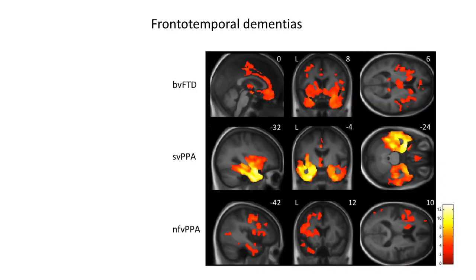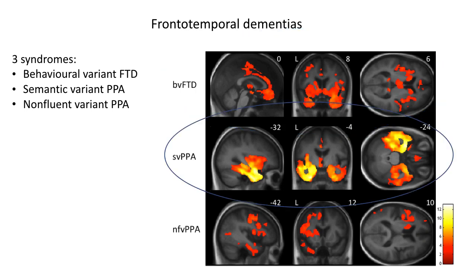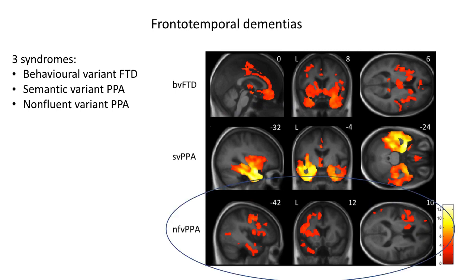Frontotemporal dementias are a group of neurodegenerative diseases with variable profiles of change in behaviour and language. There are three main syndromes: the behavioural variant of frontotemporal dementia, which is led by progressive change in behaviour and social function and associated with atrophy of the frontal lobes, insulae and temporal lobes; the semantic variant of primary progressive aphasia, a progressive erosion of semantic knowledge associated with predominantly left-sided temporal lobe atrophy; and the non-fluent variant of primary progressive aphasia, a disorder of speech output with atrophy focused on the left inferior frontal lobe and insula.